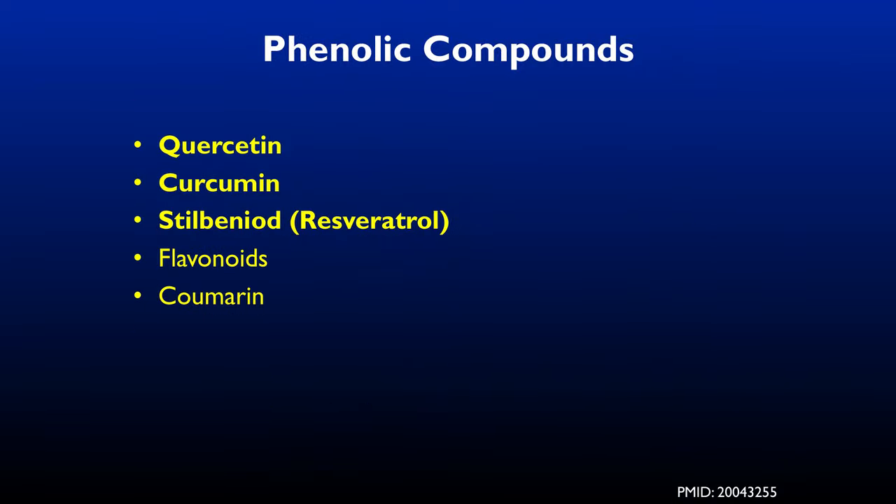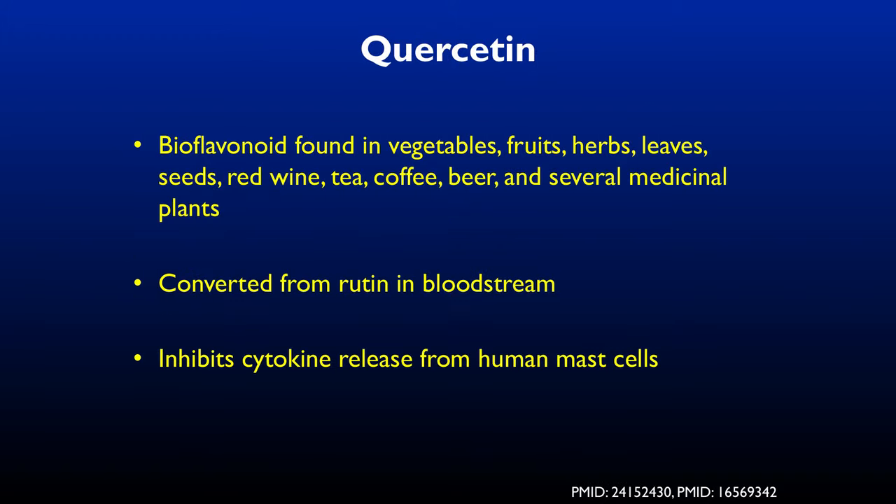Quercetin is a bioflavonoid found in fruits and vegetables, herbs, leaves, seeds, red wine, tea, coffee, beer, and several medicinal plants. It's converted from rutin in the bloodstream. It inhibits cytokine release from mast cells, meaning it reduces inflammation associated with allergies.